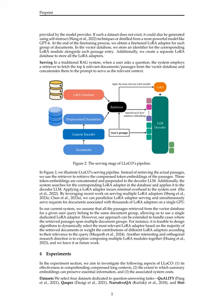In the serving stage, when a user asks a question, the system retrieves the compressed token embeddings of the relevant passages instead of the actual passages. These token embeddings are concatenated and prepended to the decoder LLM. The system also searches for the corresponding LoRA adapter in the database and applies it to the decoder LLM during inference.